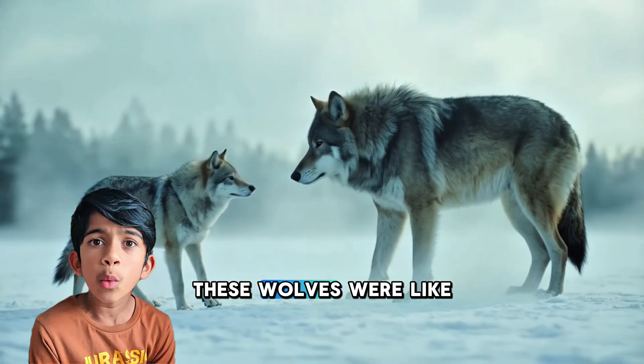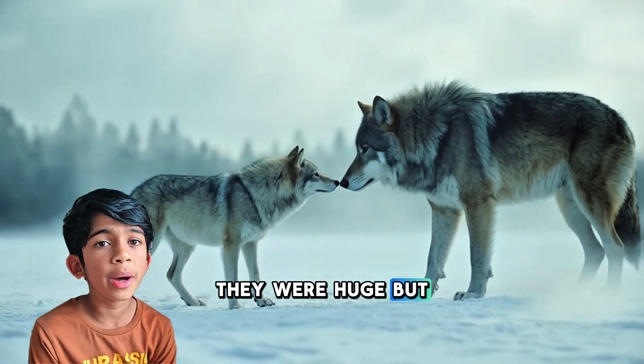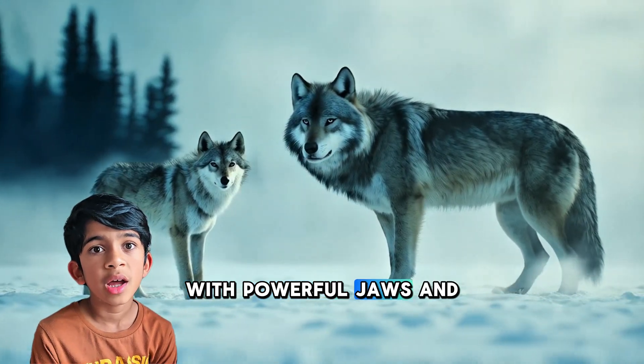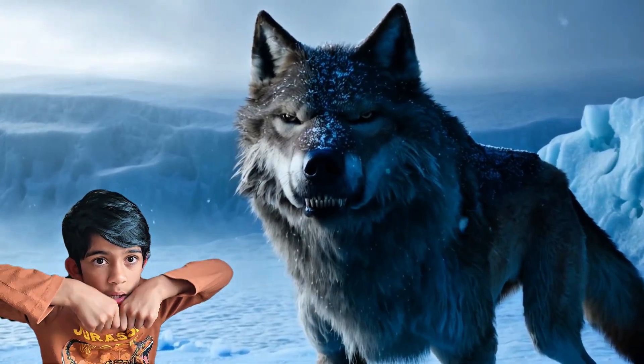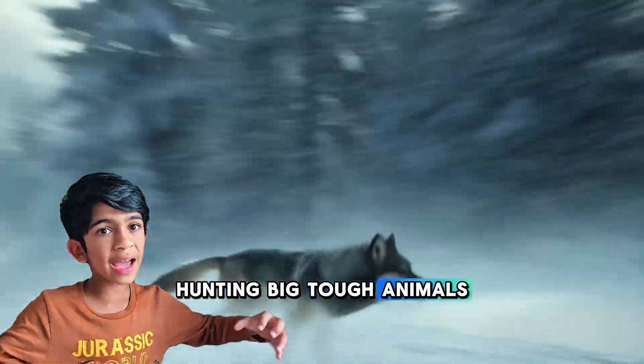This wolf wasn't like the wolves we know today. They were huge — about 25% bigger than modern wolves — with powerful jaws and sharp teeth. They were built for hunting big, tough animals.